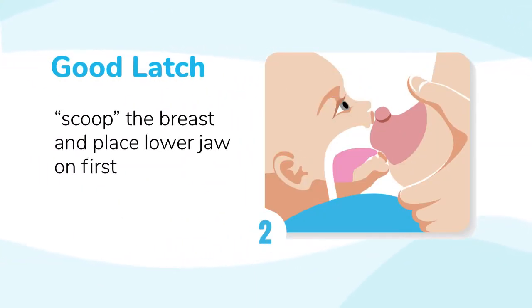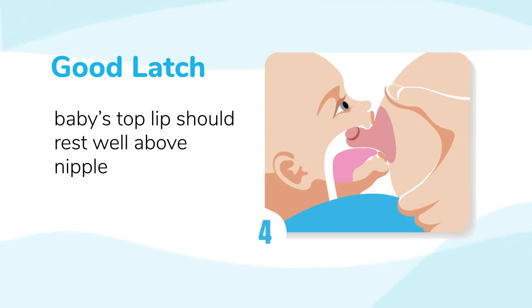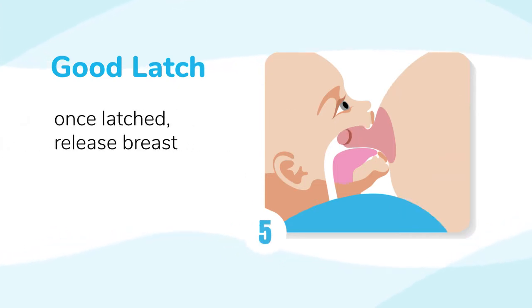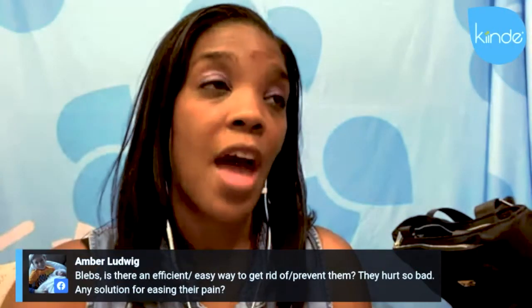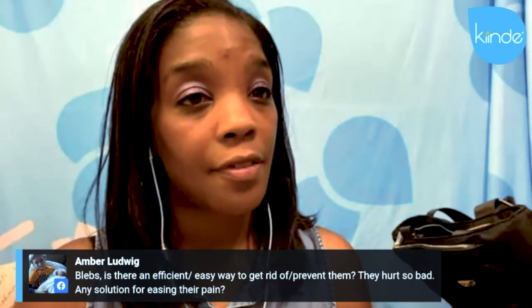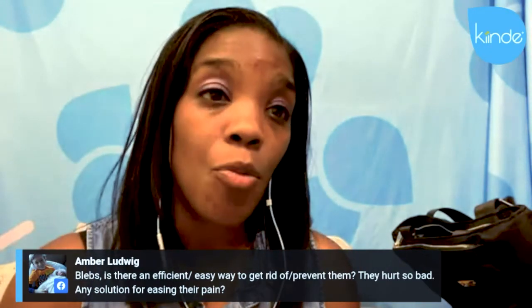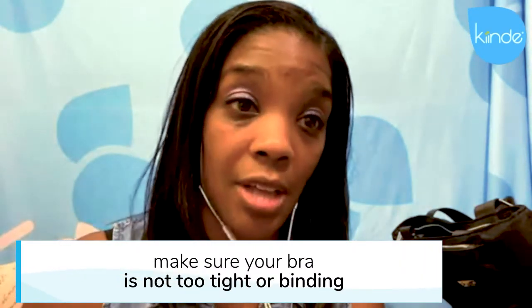So I would first go back to basics with the latch. If you are latching, make sure that baby's mouth is nice and wide and deep, getting as much of that areola in the baby's mouth as possible. Also make sure that you are wearing supportive bras, but nothing tight and binding, because that will encourage clogged ducts.